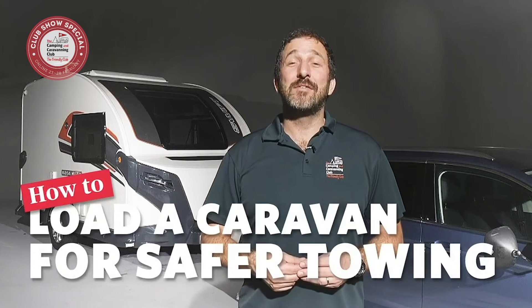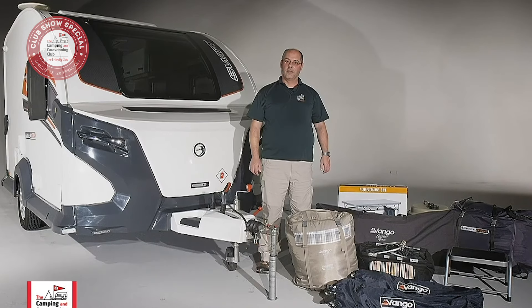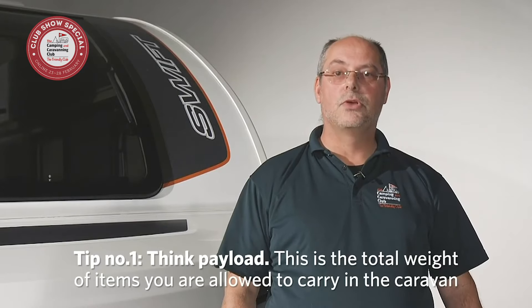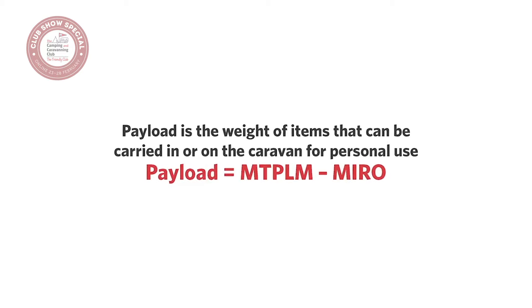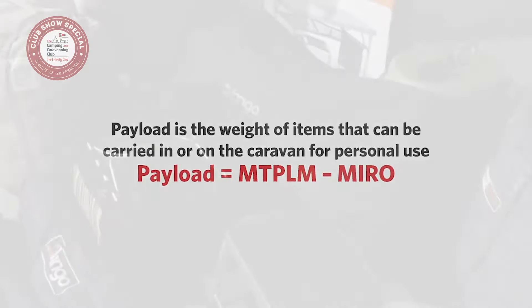Welcome to the Camping and Caravanning Club series of how-to videos. We're going to show you how to load your caravan so it's safe and stable on the road. Our Ian Hewlett will share his four top tips to ensure a smoother journey. The first thing you need to consider is your caravan's payload — the total weight of items you're allowed to carry for personal use, including gas cylinders and leisure battery. You can check the loaded weight at your local weighbridge to be sure you're not exceeding the caravan's MTPLM. Subtract the mass in running order to find your caravan's payload, or you can just weigh each item on bathroom scales.